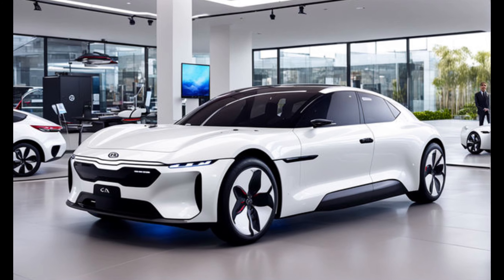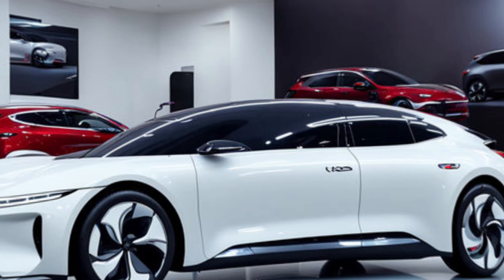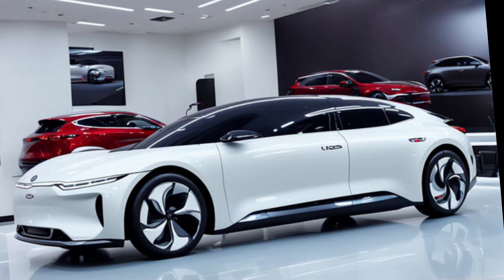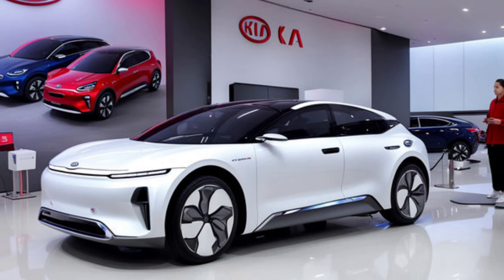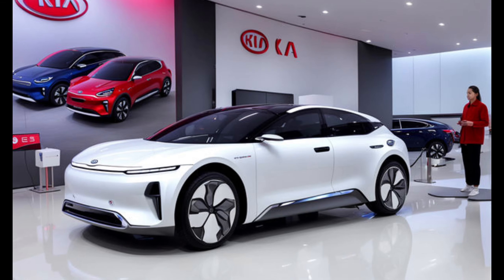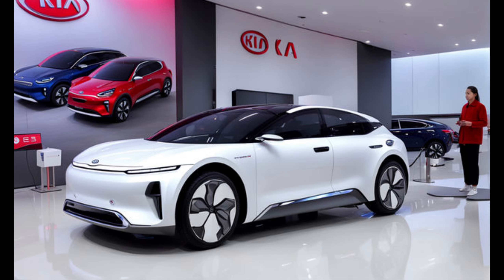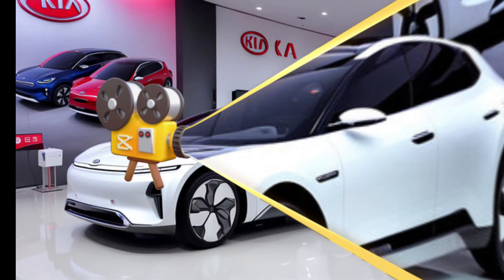Safety and tech features: the EV3 isn't just about going green, it's about going safely. Kia equips the car with a suite of advanced driver assistance systems, including automatic emergency braking, lane departure warning, and blind spot monitoring. Plus, the innovative Kia AI assistant is on board, acting as your in-car concierge, helping you navigate, find entertainment, and access information on the go.